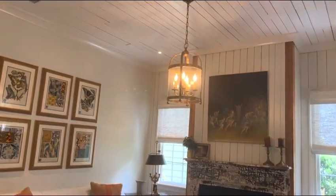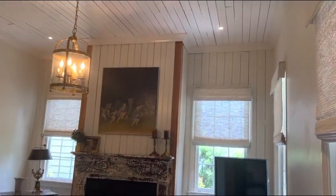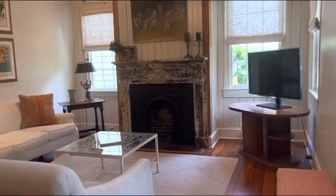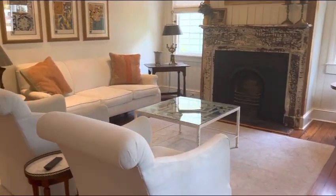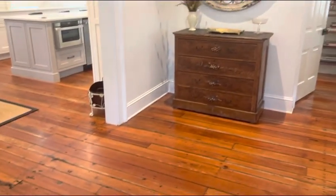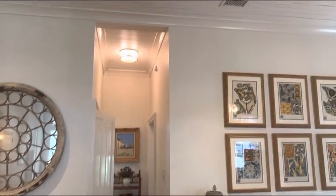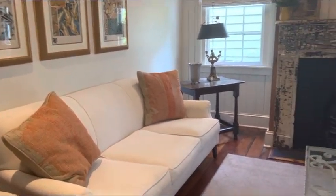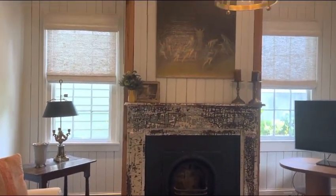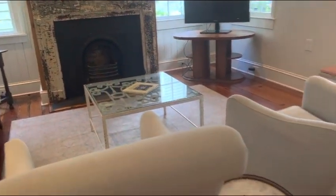Stepping inside, you'll notice the ceilings are quite high. They've repurposed a lot of original materials from the house before it was renovated — wide plank heart pine floors, original to the home. There are three fireplaces, none of which are operating, just for show, though they do have flues.